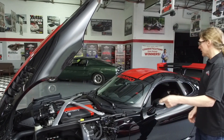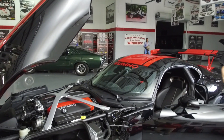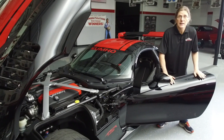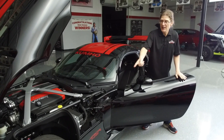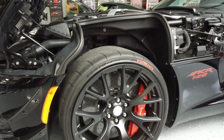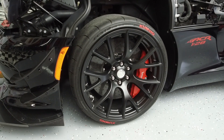Let's see what you guys think — I want to fire up the Viper. Remember, the Viper Dream Giveaway is brought to you by Kumo Tire. Right there you can see how super wide those Kumo Tires are on this Viper. Let me fire it up for you guys.